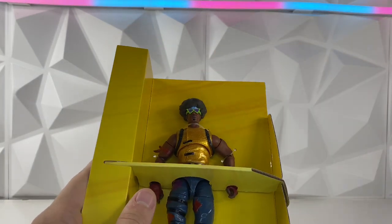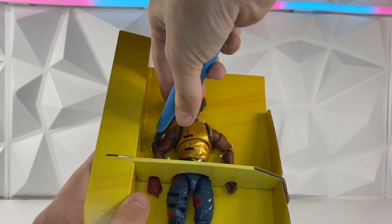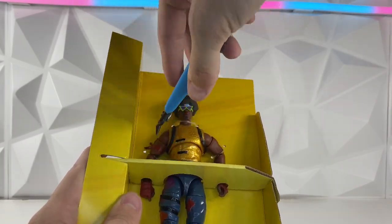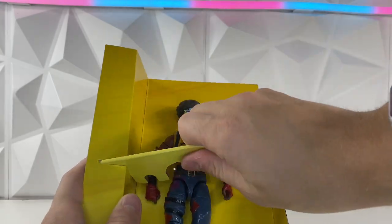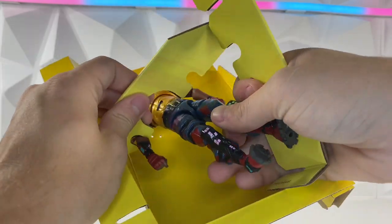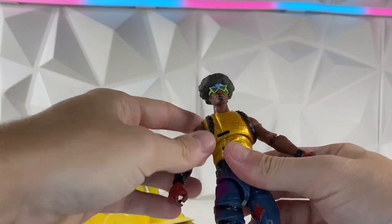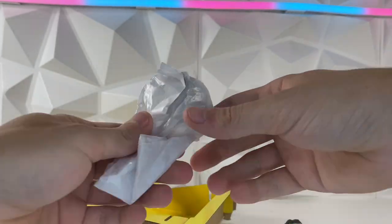Cutting this guy out of his plastic prison here. There we go, we got him out. It's a pretty cool looking figure, I gotta say. Let's grab his accessories.